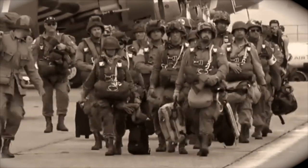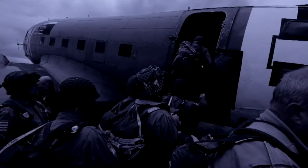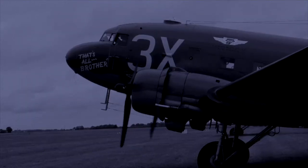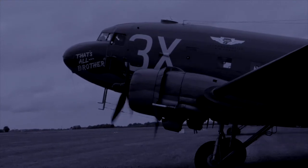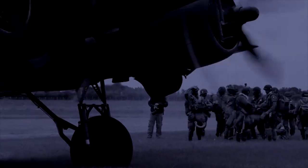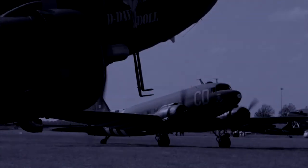Around 10pm on the night of June 5th, the C-47s of the American, British and Canadian airborne divisions began loading their paratroopers, and around midnight, taking off as part of the airborne element of the Great Crusade. The price of freedom for future generations was about to be paid as hundreds of thousands answered the call to Normandy.